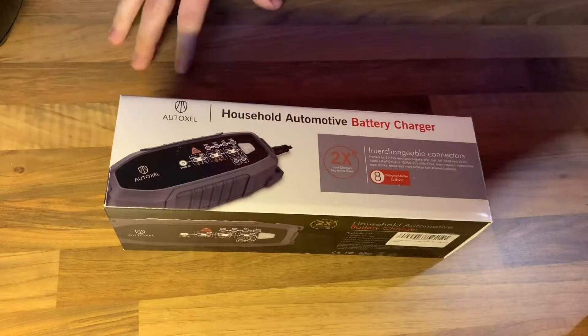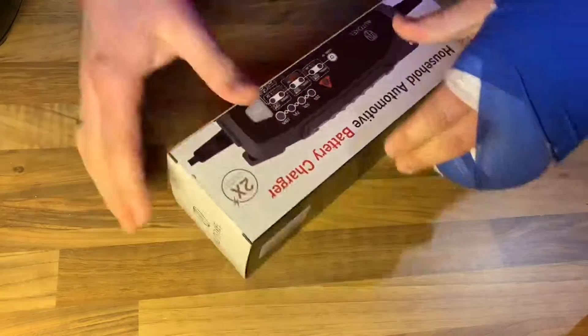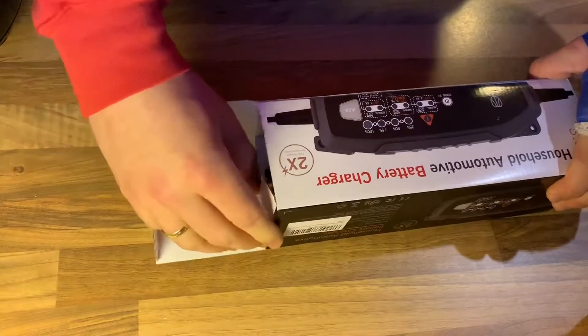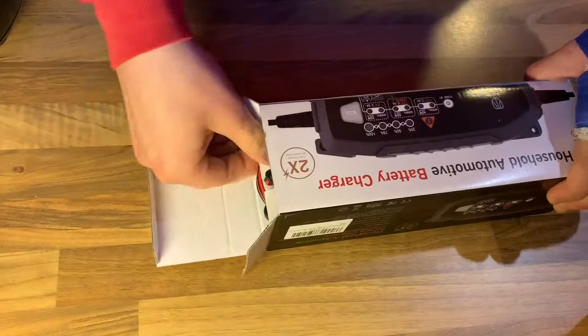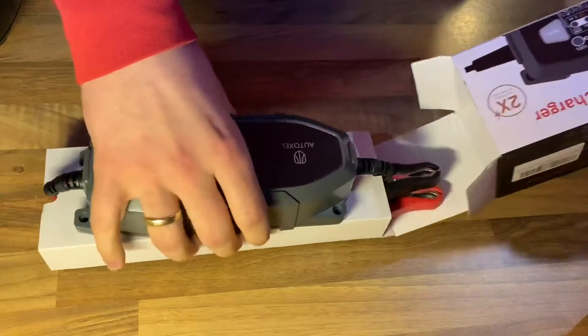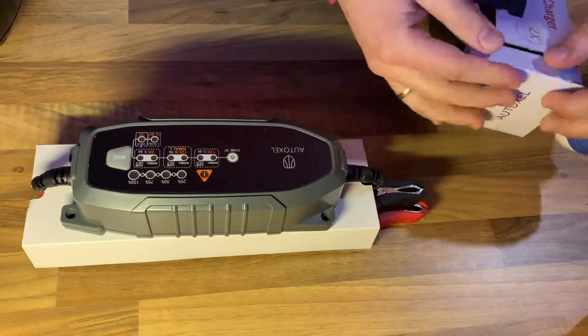It features CC and CV control for LiFePO4 and lead batteries — wet, MF, VRLA, AGM, and GEL — with 6 volt and 12 volt battery support. It has eight charge modes and each can be manually adjusted.